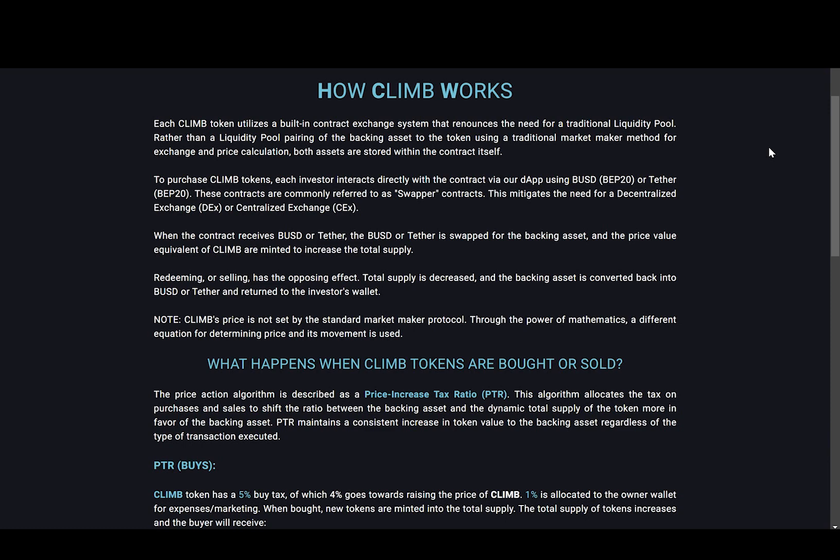Now I want to jump to their 'how climb works' section. It says each CLIMB token utilizes a built-in contract exchange system that renounces the need for a traditional liquidity pool. Rather than a liquidity pool pairing of the backing asset to the token using a traditional market maker method for exchange and price calculation, both assets are stored within the contract itself. To purchase CLIMB tokens, each investor interacts directly with the contract via the dApp using BUSD or Tether. These are commonly referred to as swapper contracts, which mitigates the need for a decentralized or centralized exchange.